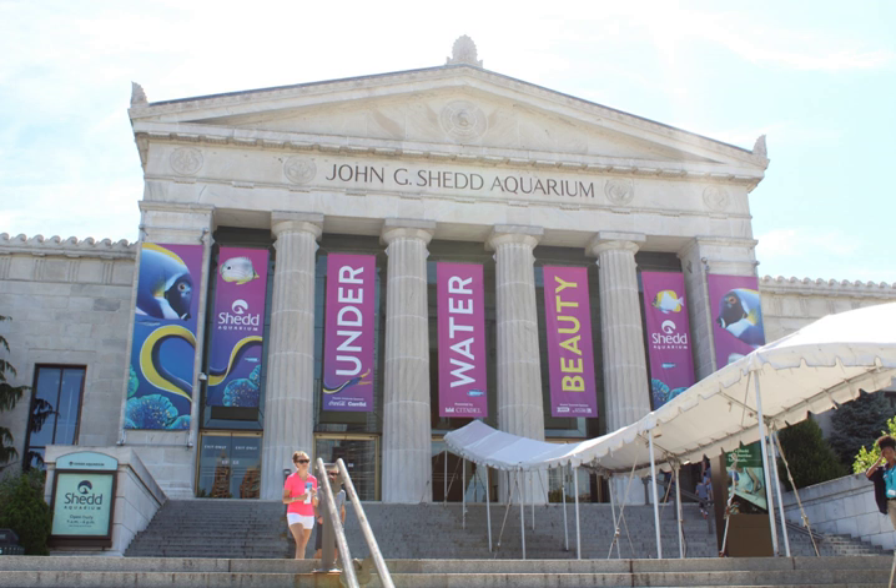The Stingray Touch exhibit opened on May 17, 2013, and allows guests to touch cow nose rays and yellow spotted rays as they swim around their 20,000 U.S. gallon outdoor exhibit. Located on the aquarium's South Terrace, this exhibit is open seasonally from May through October.